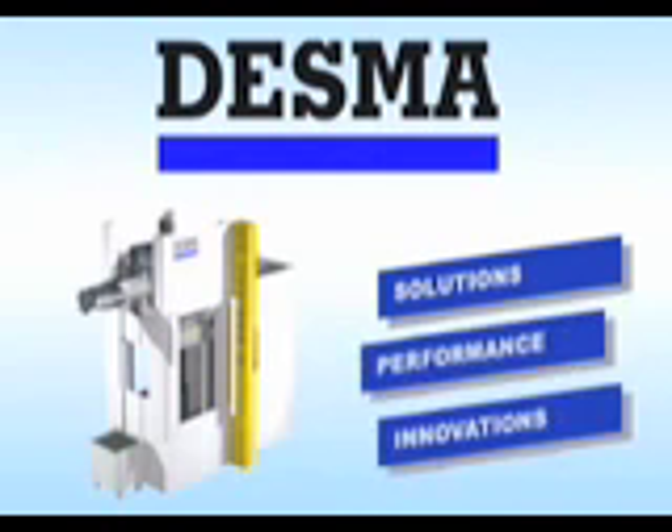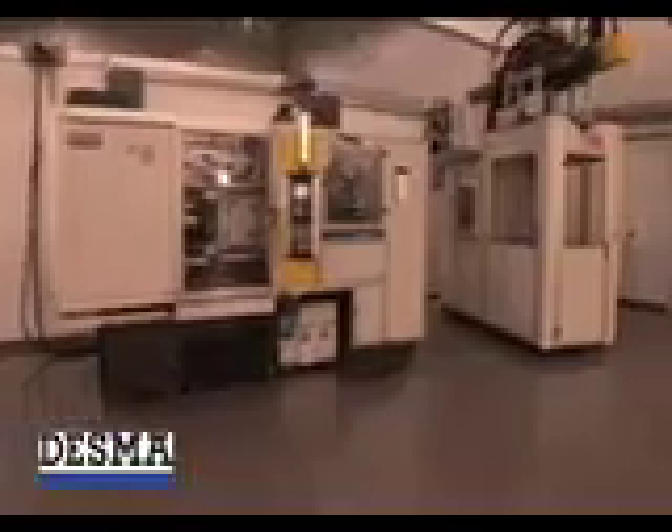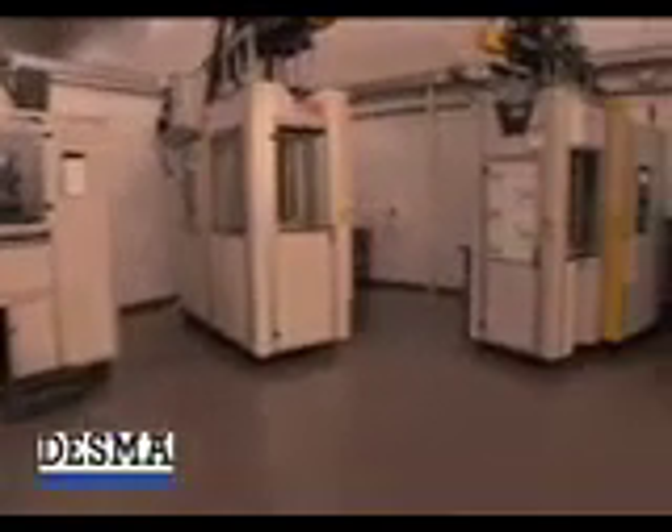Whether your rubber molding application requires 25 or 4,000 tons of clamping force, either in a horizontal or vertically arranged clamping unit, Desma is your complete solution provider.